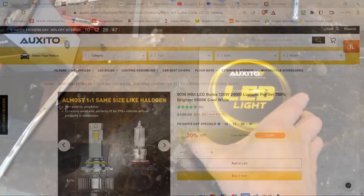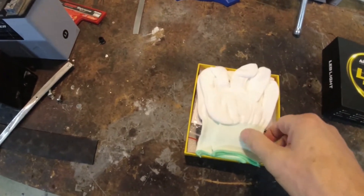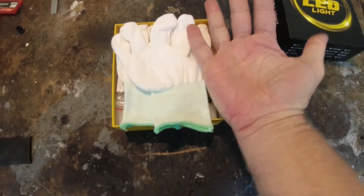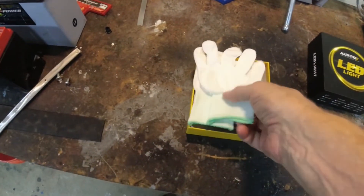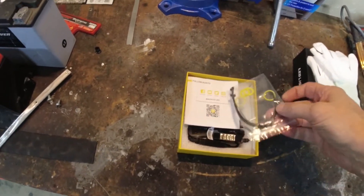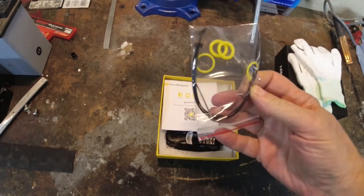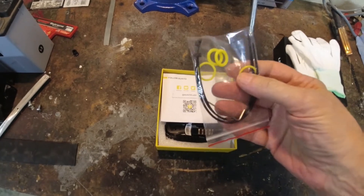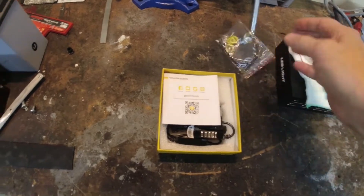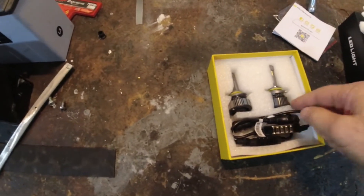Let's take a look at what came in the box. There's a little pair of white gloves — they may or may not fit my gorilla hands — I'm assuming they're provided so you don't touch the bulb with bare fingers. There are some small black wire ties and zip ties, looks like four of them, and then four yellow silicone rubber O-rings. There's also a little set of instructions and then the bulbs themselves.